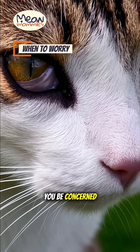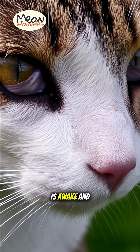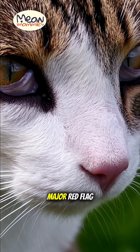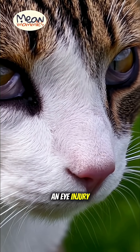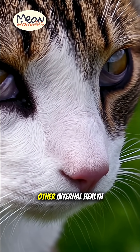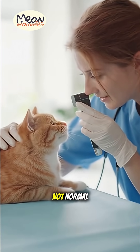But when should you be concerned? If the third eyelid is visible for a prolonged period while your cat is awake and alert, it is a major red flag. This can be a sign of dehydration, an eye injury, an infection, or other internal health issues. A visible third eyelid in an alert cat is not normal.